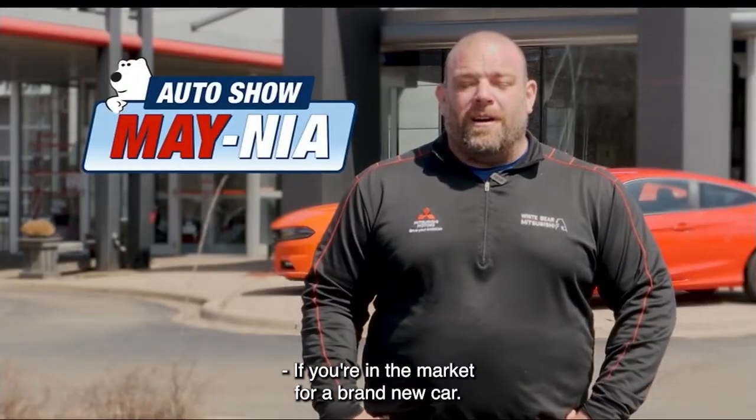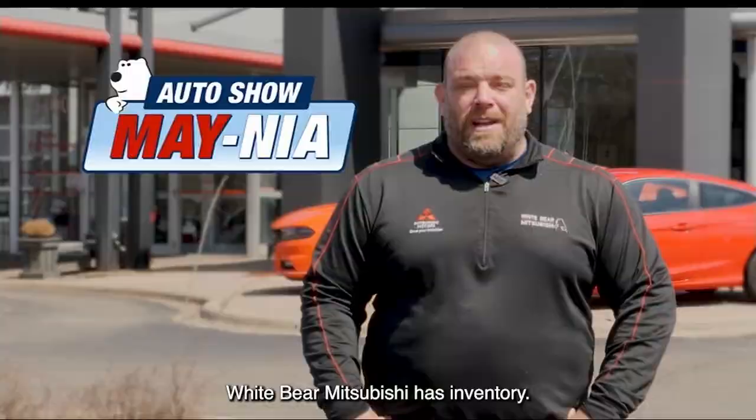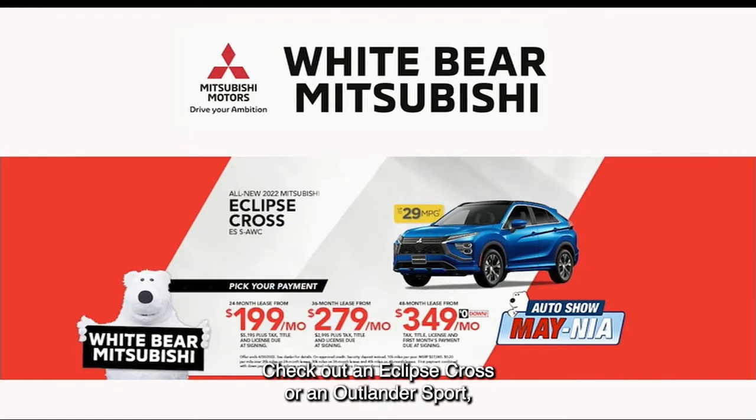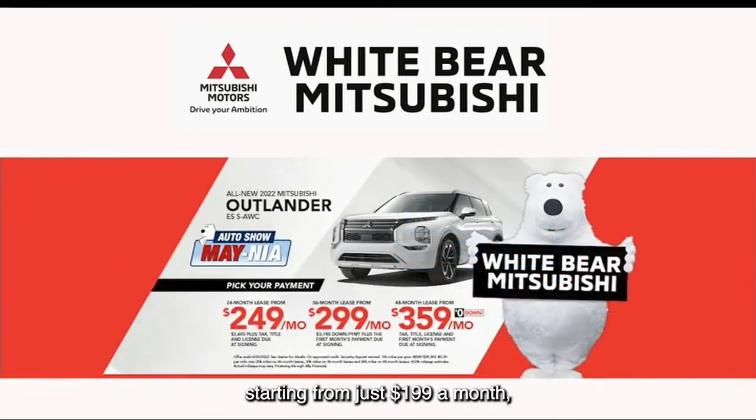If you're in the market for a brand new car, White Bear Mitsubishi has inventory. Check out the Mitsubishi Mirage, getting 43 miles per gallon, starting at just $199 a month. Looking for an SUV? Check out an Eclipse Cross or an Outlander Sport, starting from just $199 a month. Or our seven-passenger Outlander, getting 31 miles per gallon, starting at just $249 a month.